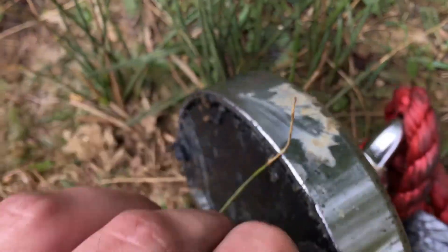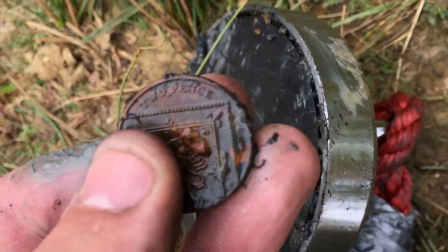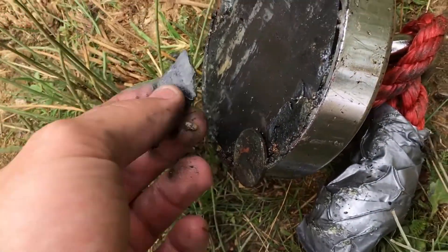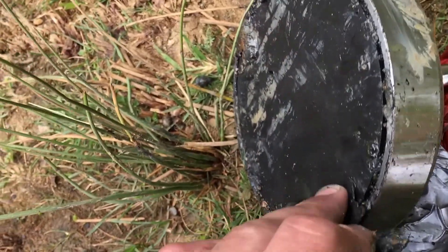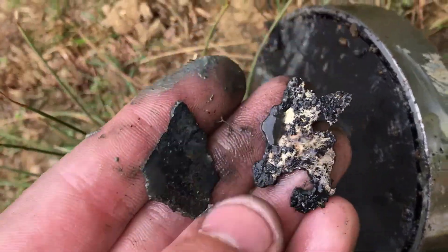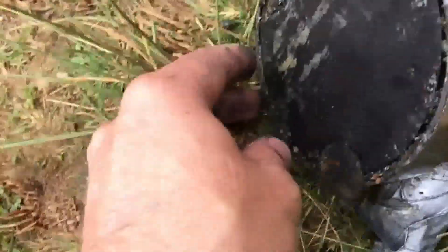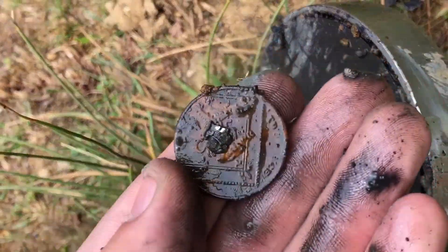I've got actual real money now — look at this. A two pence, not a very old one, and just some bits of scrap metal. Don't think they're off anything, it's just rubbish. Money — good.